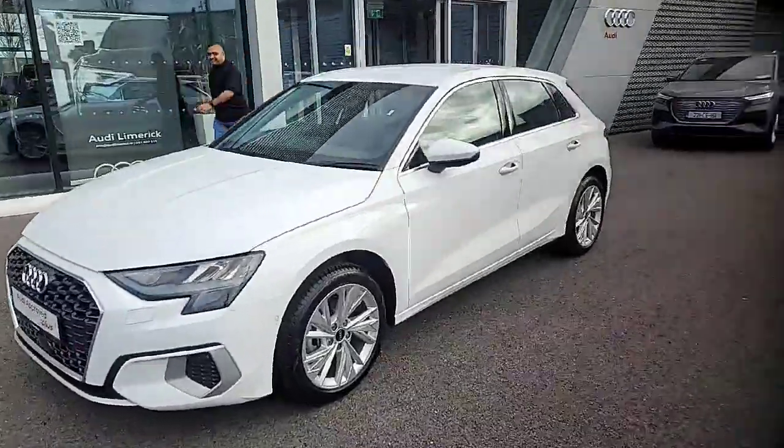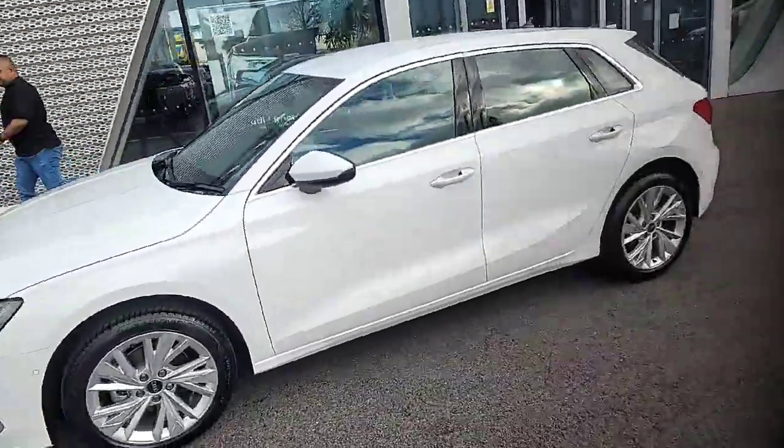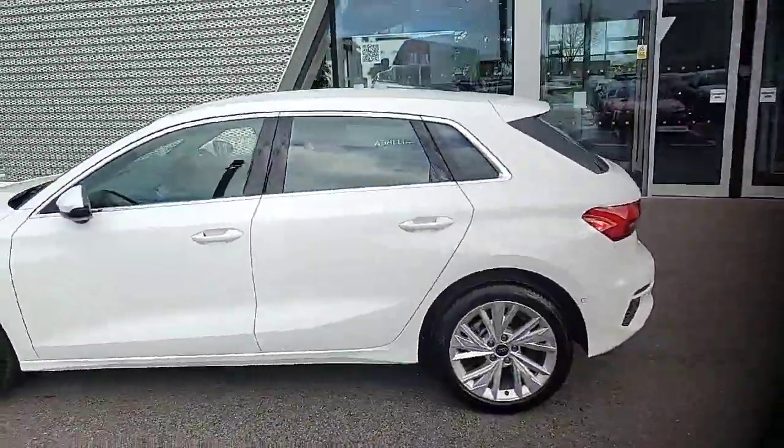If you have any further questions or queries on our Audi A3, just call our sales team on 061-336000. Thank you.